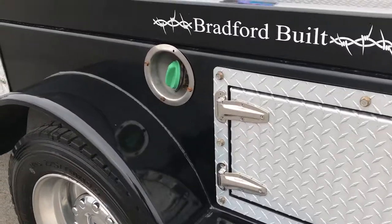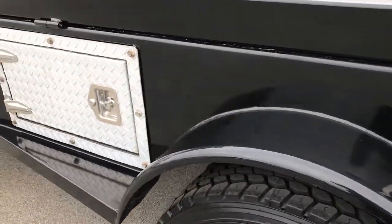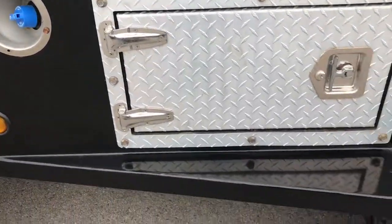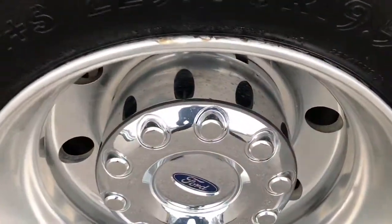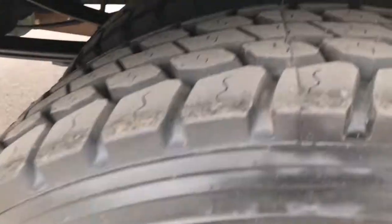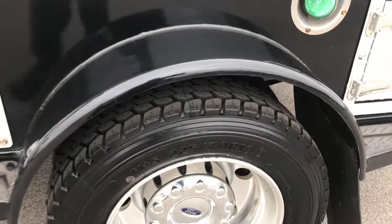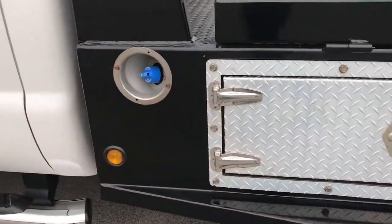The back is nice and clean, and this side of the box is in as nice a condition as the passenger side. There is your DEF fill. The back rim is in nice condition as well — no major scuffs or scrapes. These back tires have just as much tread — in fact, they're brand new as well. So six brand new tires on this truck.